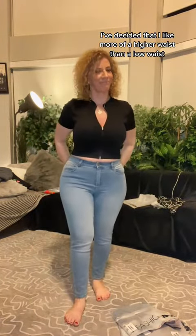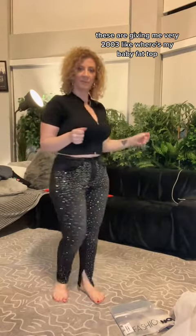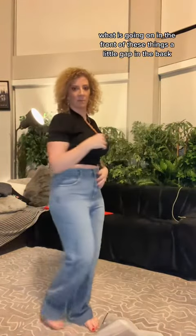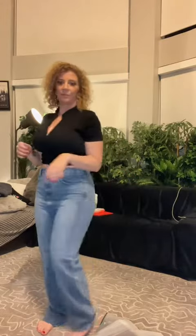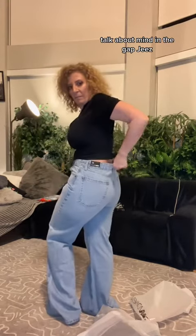I've decided that I like more of a higher waist than a low waist — I don't want muffin tops. These are giving me a very 2003 like 'where is my baby fat' top. What is going on in the front of these jeans? A little gap in the back. Talk about mind the gap. Geez.